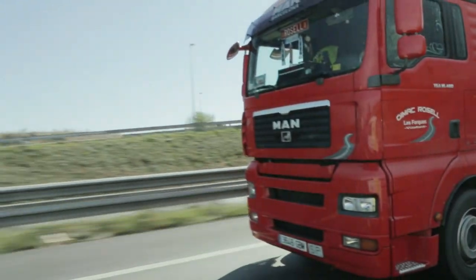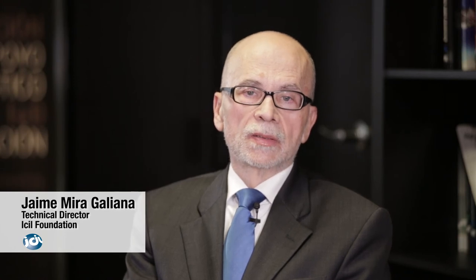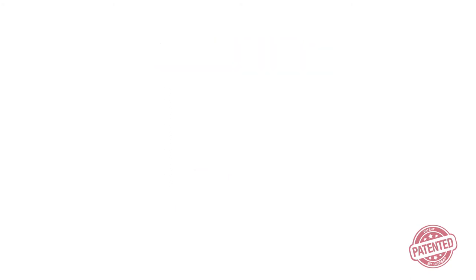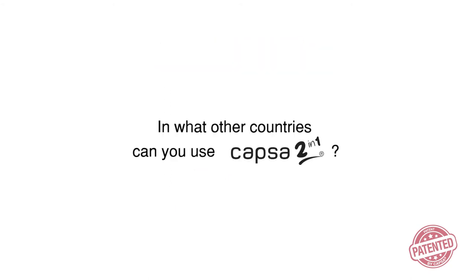As well as a patent, Capsa has created a new way of working and people are adopting it. It's always difficult to get people to put new ideas into practice, but they've done it. Capsa two-in-one: the innovation that adds value to packaging.